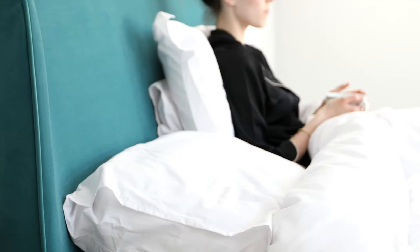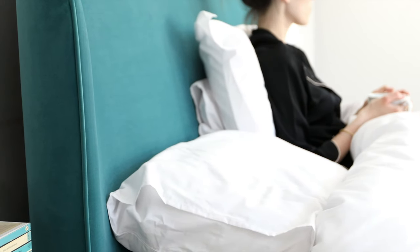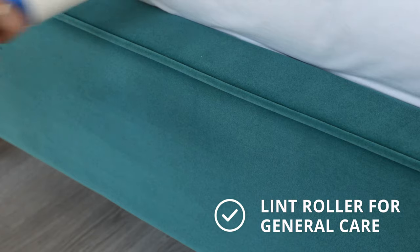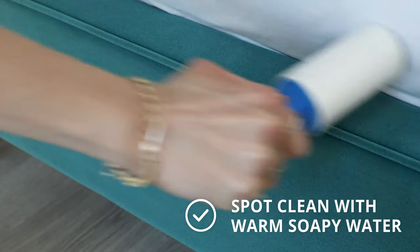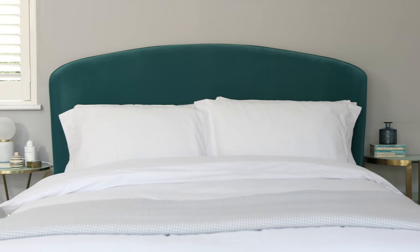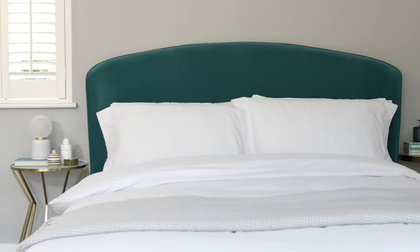The pile of the fabric naturally reflects light, helping to add a lighter, softer look and feel to your bedroom. For general care, use a lint roller to collect any dust or fibres that may have settled onto your bed. For any other spillages, a quick spot clean with warm soapy water is all that's needed. Just be sure not to get the bed frame too wet and gently dry with a hairdryer on a low setting.